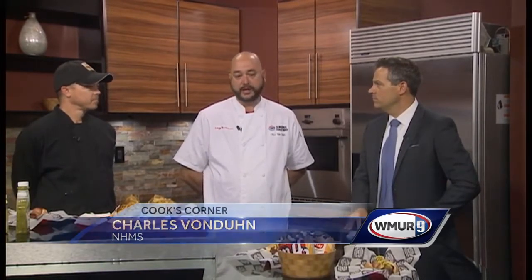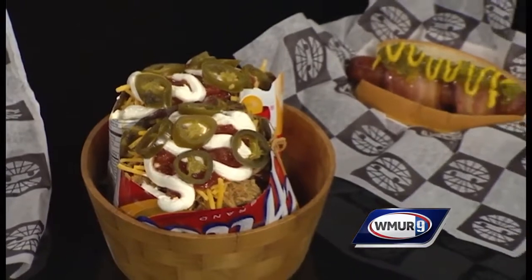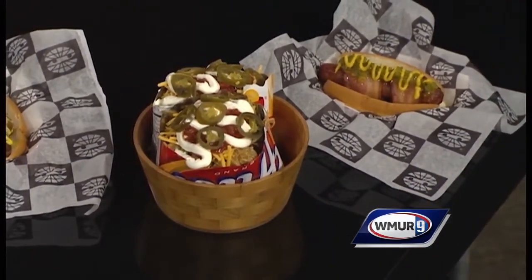But first of all, what are we making here? We've got some kicked-up concessions food available at the New Hampshire Motor Speedway this week. We've got our walking taco and our smoked bacon wrap hot dog. So you're going to take a hot dog and combine that with bacon. You start with raw bacon, wrap it around the hot dog, bake it off until the bacon's cooked, and then garnish it and sell it.